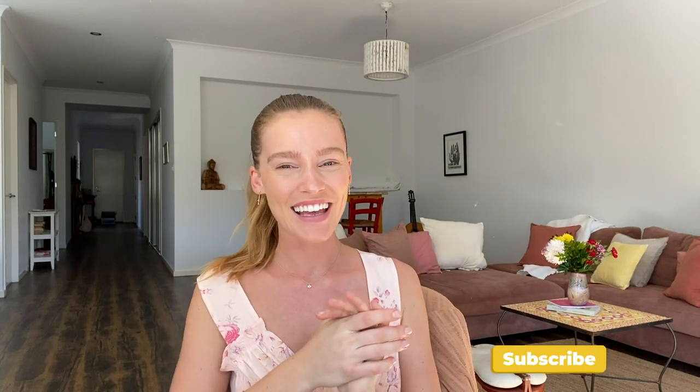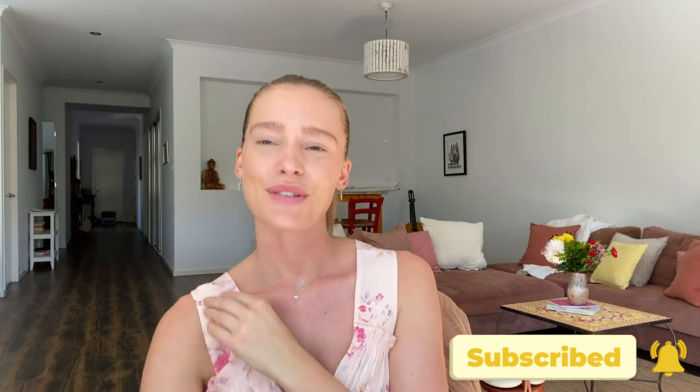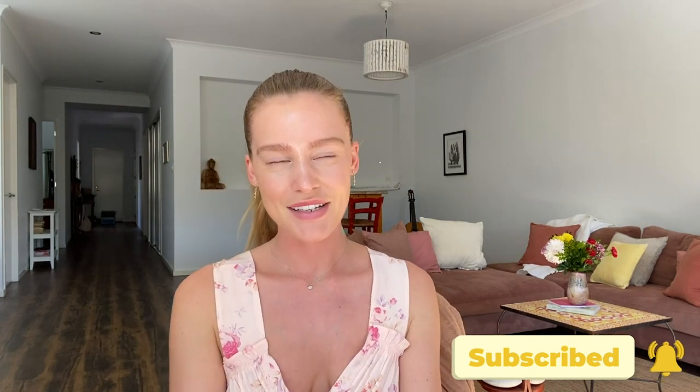Hey guys, this is my new little home in Byron Bay, so welcome! I wanted to do this video for you because so many of you have been asking for it for ages — my no-makeup makeup. It's basically what I do pretty much every day, unless I wear literally nothing, basically just from the point of view of letting your skin breathe but also just feeling like you've done something.